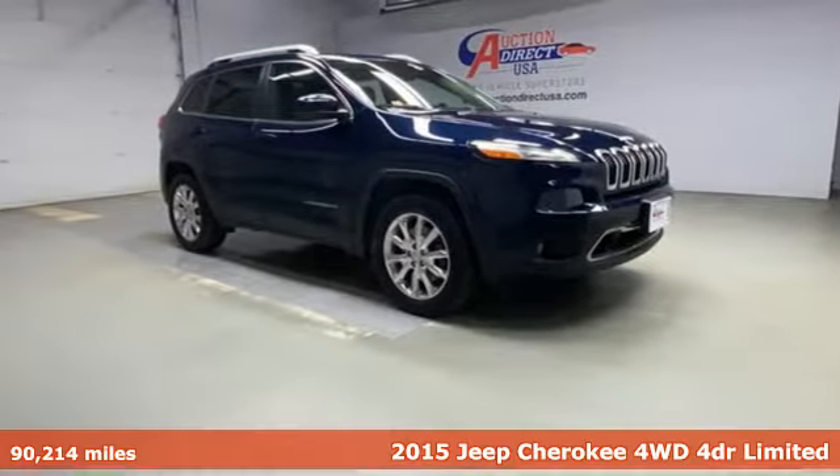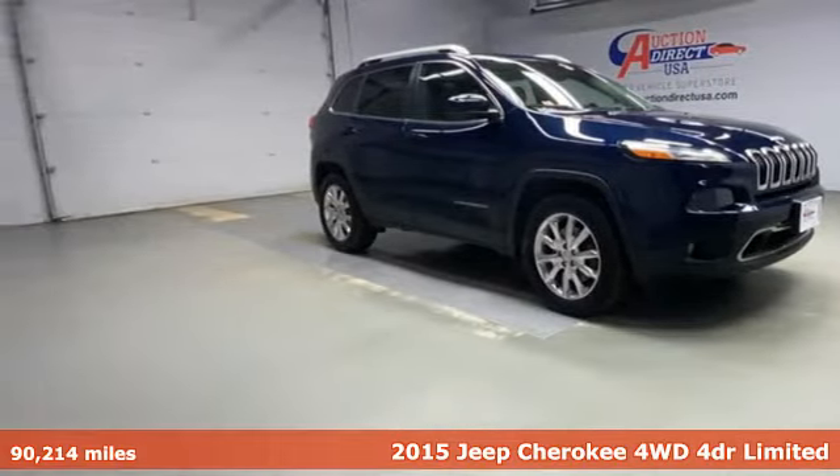It's a 2015 Jeep Cherokee. Journey anywhere in a Jeep.